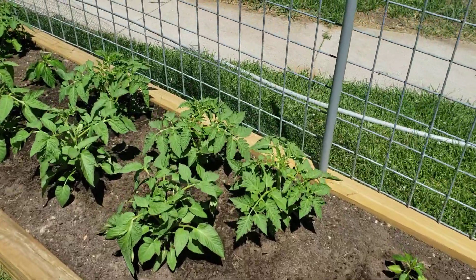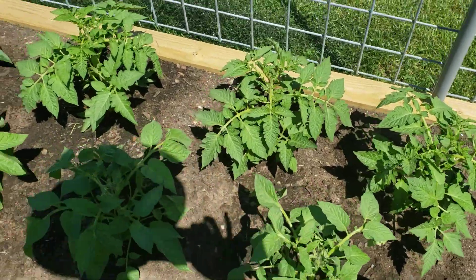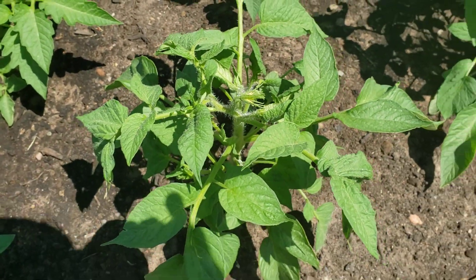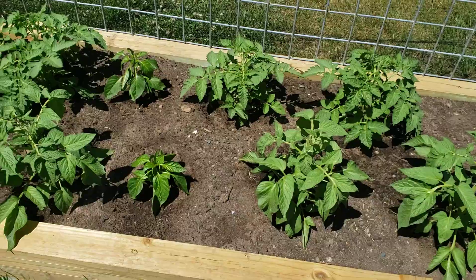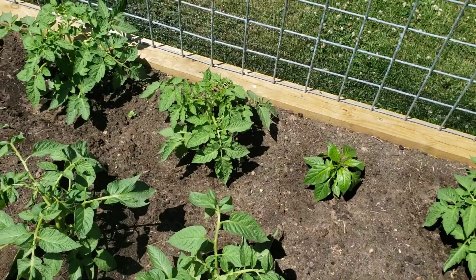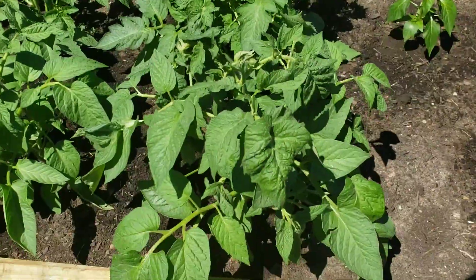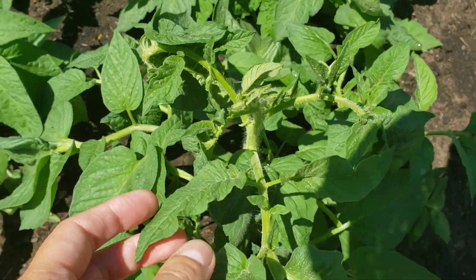Here are the tomatoes and peppers. I wanted to point out that this is the first flower I've noticed on one of my tomato plants, which just came around today — and that was on a Brandywine. I don't see any on the San Marzanos yet.